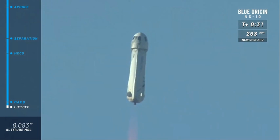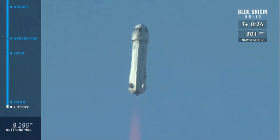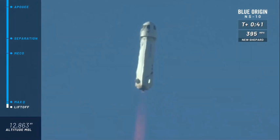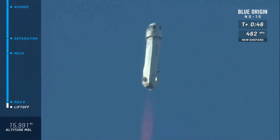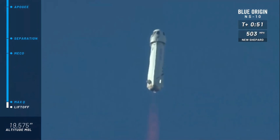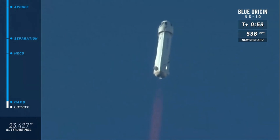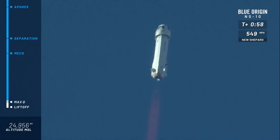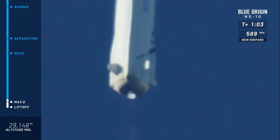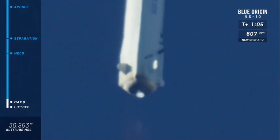There it is. New Shepard has cleared the tower on her way to space for the tenth time. You can follow along as she gains speed on her way to space in the top right corner of your screen, the altimeter on the bottom left corner of your screen. Approaching Max-Q — maximum dynamic pressure on the rocket. Max-Q confirmed; she continues to punch her way to space, a beautiful burn on that BE-3 engine.